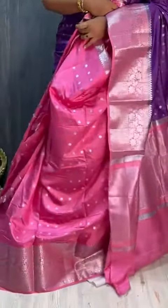Here is the blouse — contrast blouse. Wow! Color combination is very pretty. This is the collection.